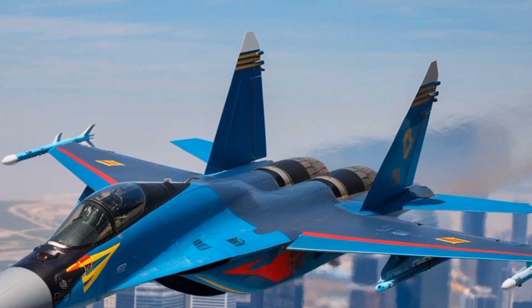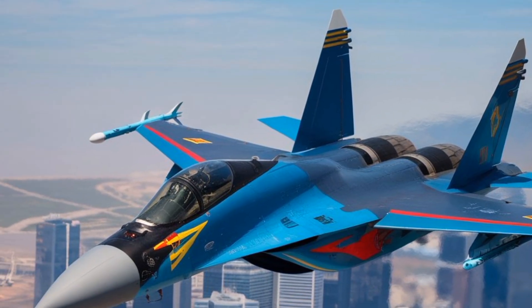In summary, the MiG-35 is a potent multi-role fighter that blends agility, advanced sensors,